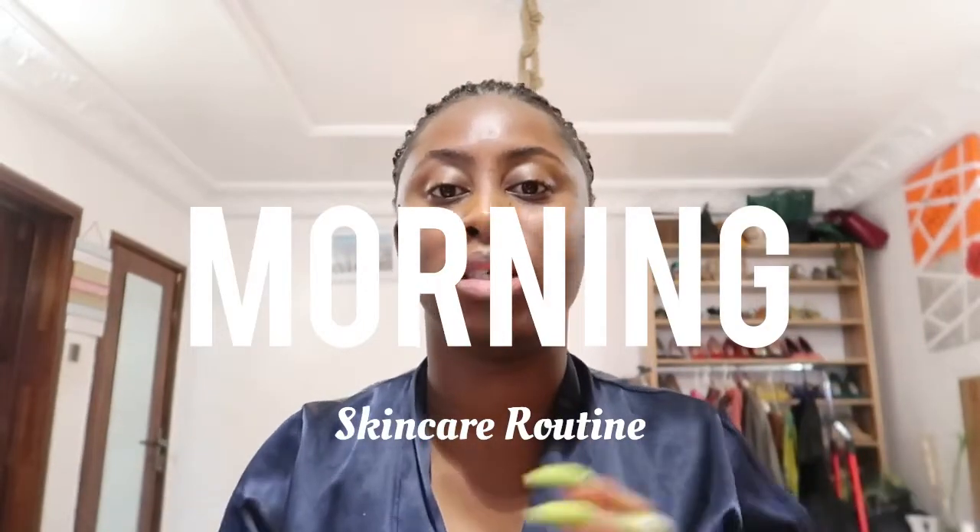Hi guys, welcome back to my channel. This morning I'm going to be doing my quick morning skin routine because it's a work day and a busy day. I'm going to show you what I've been using for my skin for the past couple of months. If you already know, I have textured skin and I've been battling with this for a long time. I literally just woke up, took a shower, and came out to do this video.